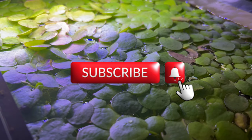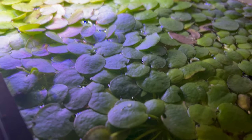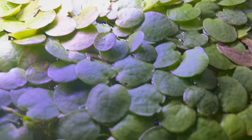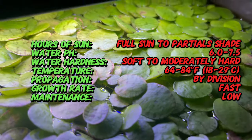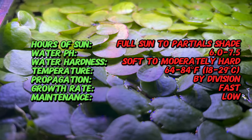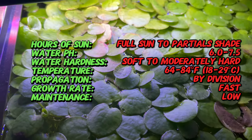Welcome back to Terramatta Gardens. Today we're jumping into the serene realm of Amazon Frogbit, a captivating aquatic plant known for its floating foliage and graceful demeanor. Amazon Frogbit originates from the lush waterways of South America, particularly the Amazon Basin. This floating aquatic plant has enchanted aquarium and pond enthusiasts with its charming appearance and ease of care.